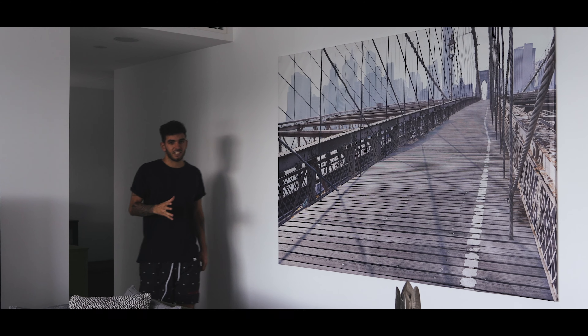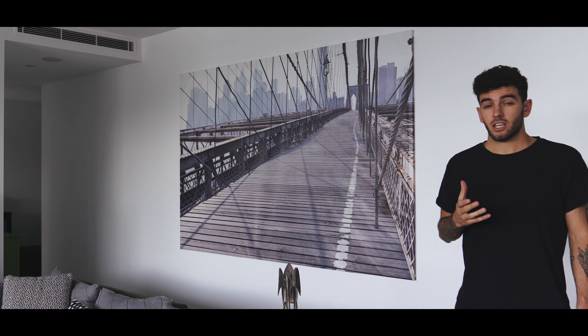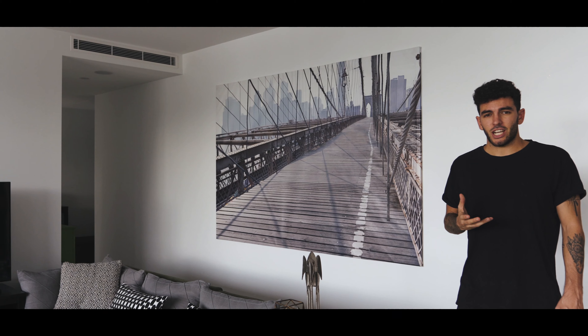Let me show you what I mean by that. Everything just moves — like this photo, for example. You see it, but then you look at it and it moves. It changes. Right now it's New York, then it's London, then it's Paris. It just changes.